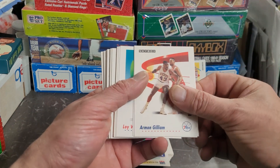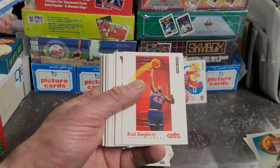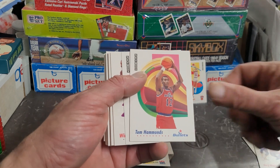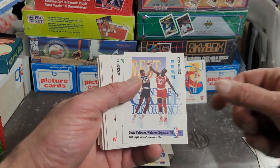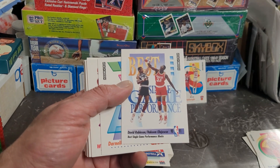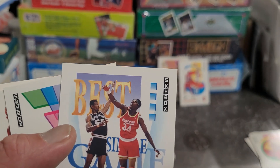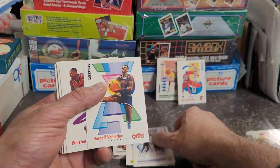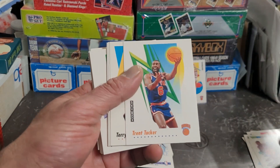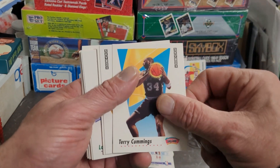Okay, we're starting off with Armand Gilliam, William Bedford, Loy Vaught, Brad Daugherty, Gary Grant, Tom Hammonds. Oh nice — David Robinson and Hakeem Olajuwon, best single-game performance blocks. Looks like they're blocking each other but there's no ball — it's like an arm duel. Darnell Valentine, Winston Garland. Trent Tucker — he looks real happy, like he's gonna slam one. Terry Cummings.